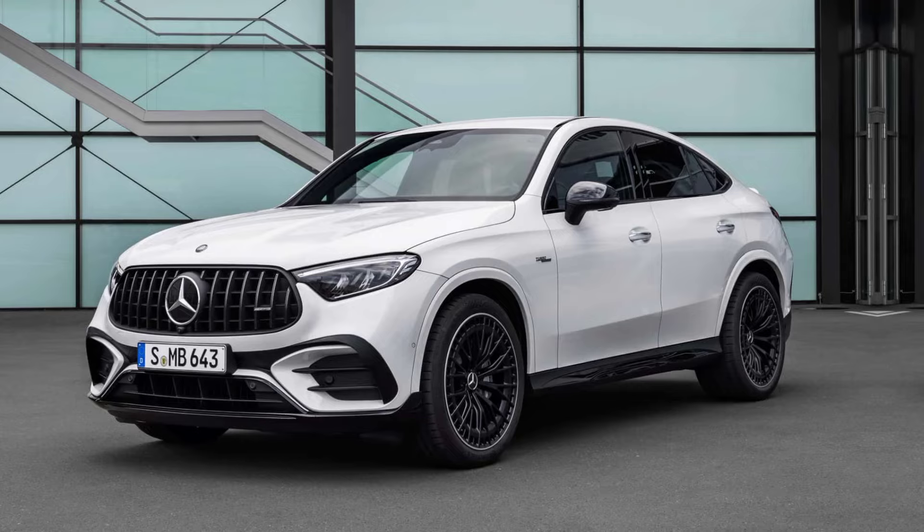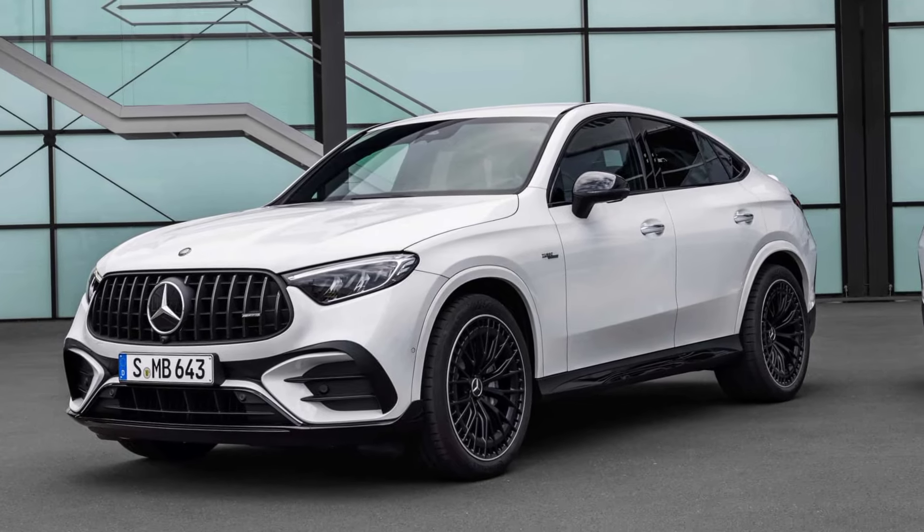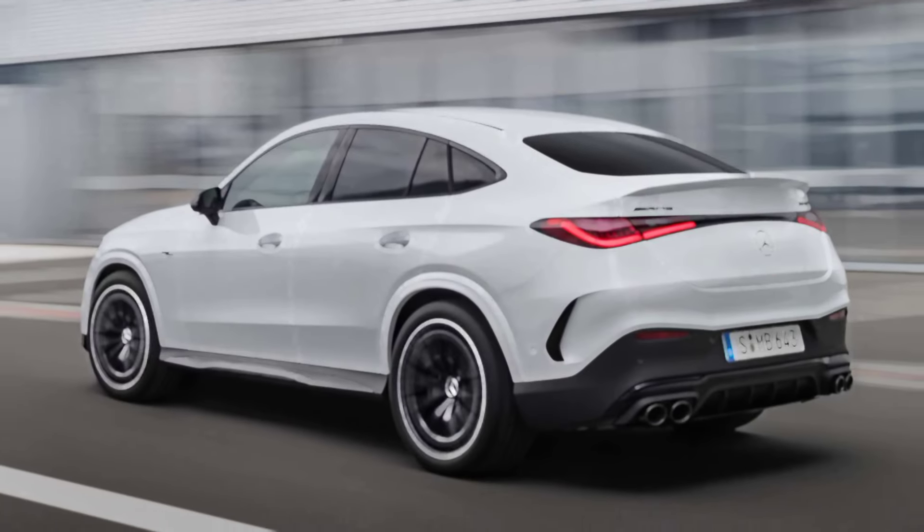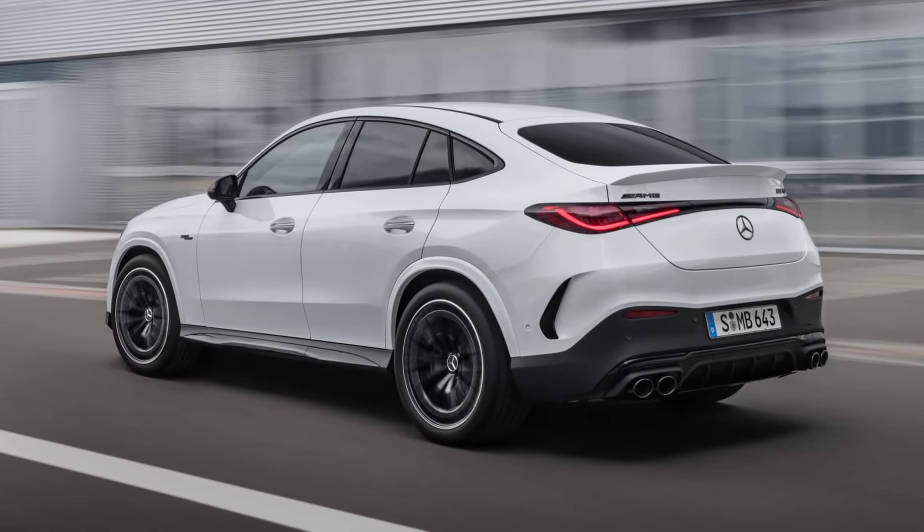The widescreen infotainment system puts everything you need at your fingertips, while the ambient lighting adds a touch of personalization, letting you create the perfect mood for any drive.